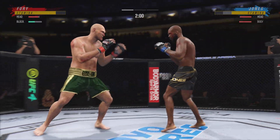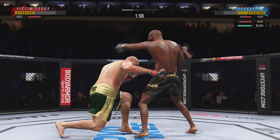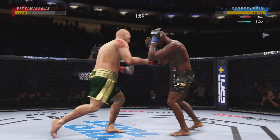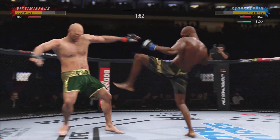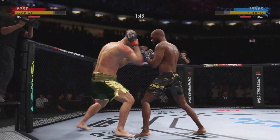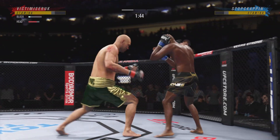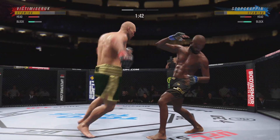Timing his shots pretty well here early, DC. He's doing a great job of mixing things up, keeping busy, being very active. Yeah, that one certainly found the target. Nice kick. These guys are going at it. Rips the body there for good measure.